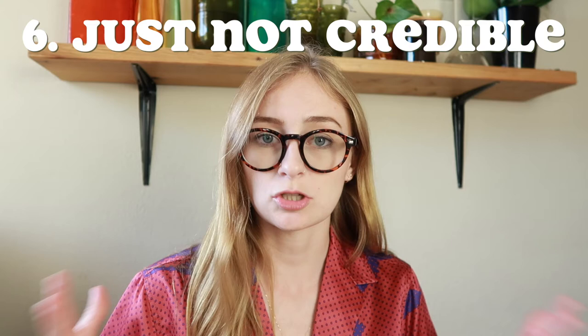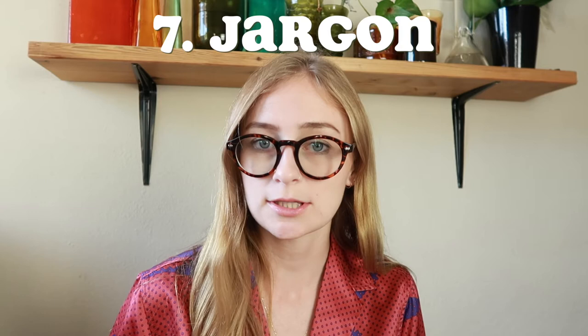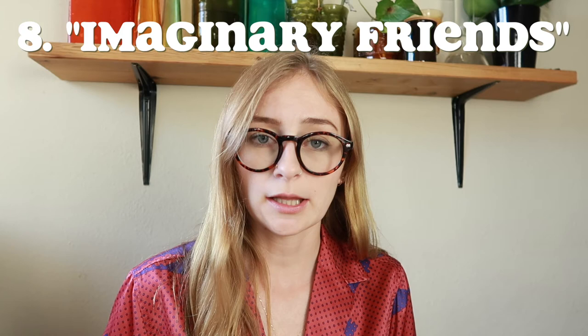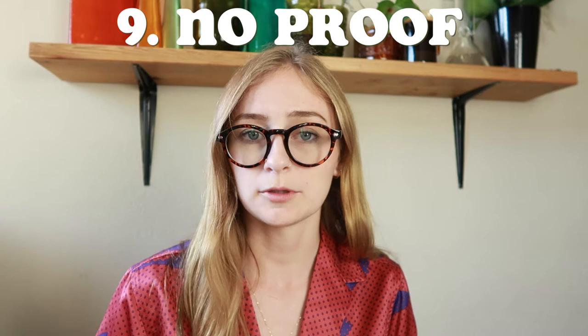Number seven is jargon — information and terms that only scientists could understand. Number eight is imaginary friends — in an advertisement a company may mention an organization or seal that they claim is eco-friendly, when in fact this organization or stamp of approval does not exist at all. Number nine is no proof — a company makes a claim that sounds believable, but there's no proof anywhere on their website or anywhere else that backs it up.